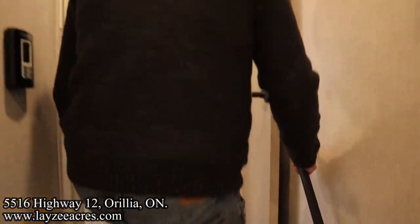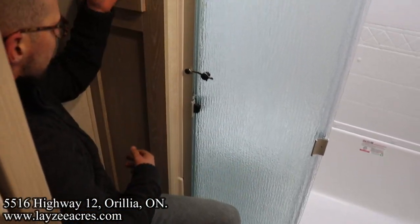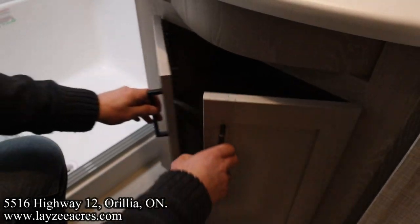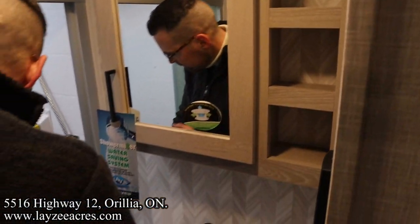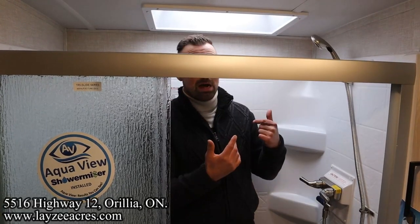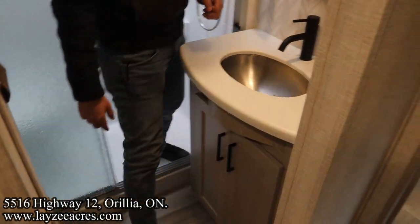Nice grab handle to get up and in. Porcelain toilet — a big person fits, no doubt about it. Cupboard there. The backside of our pantry is in through here. Under-mount stainless steel sink. Switch for the inverter. Medicine cabinet and shelves right here for vitamins. Lots of overhead height. Skylight. Nice shower head. Fantastic fan. There is a seat so you can sit down and shave your legs. Pocket style door into that bathroom.